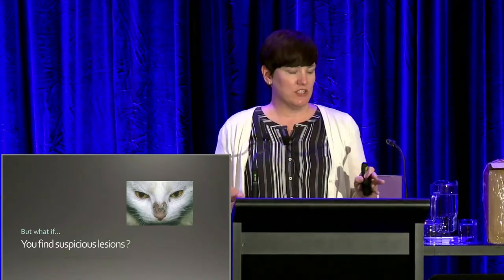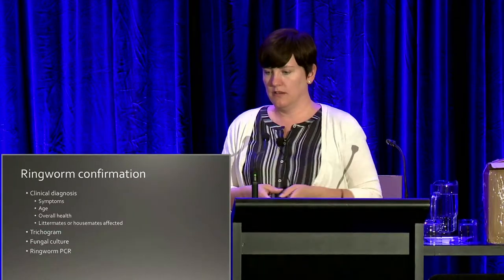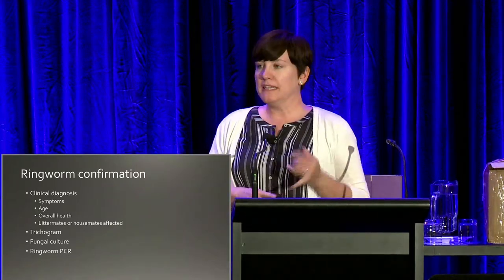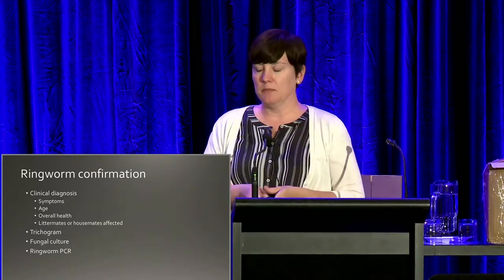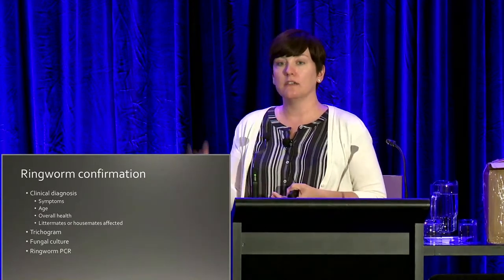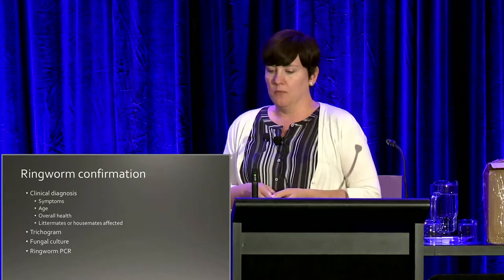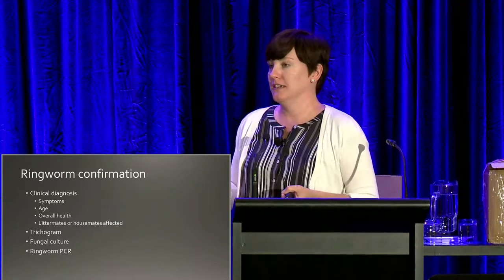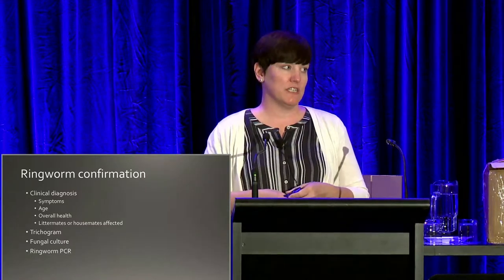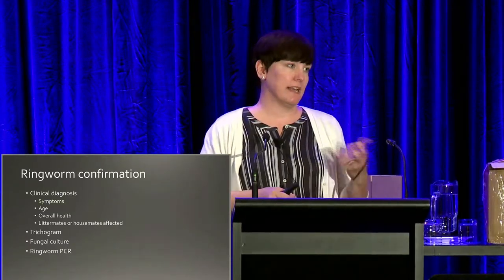If you do all this but find a suspicious lesion, the first thing you could do is make a clinical diagnosis. If you don't have any diagnostics available, you could base it on what you're seeing — is it a young animal, a sickly animal? Has it come in with littermates that all have very similar lesions? That would be highly suspicious for ringworm. But ideally you'd have some other diagnostic available to help confirm, since ringworm can have such severe implications.